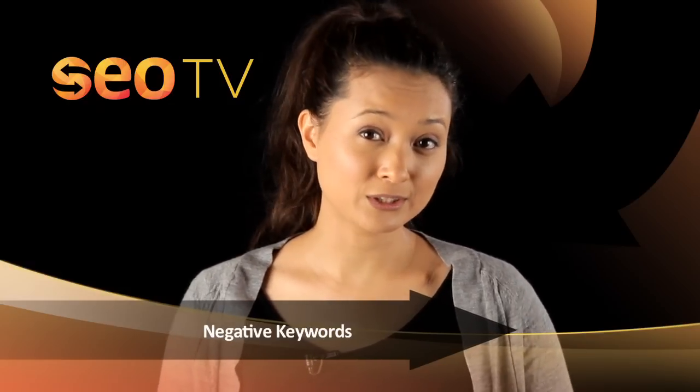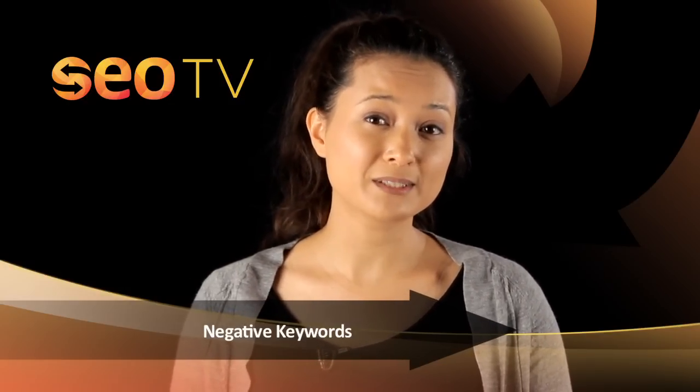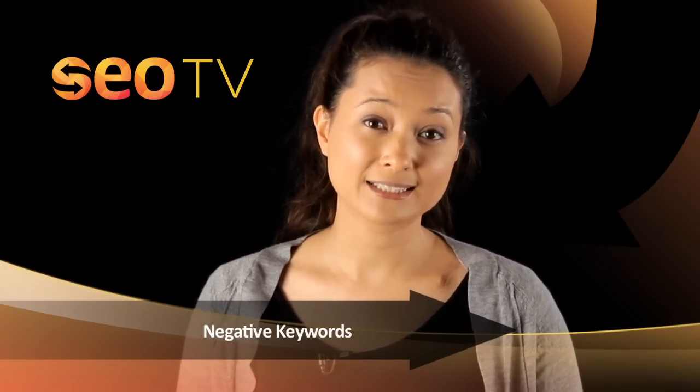Furthermore, always remember to use negative keywords. By using negative keywords, you can eliminate searches that will only be detrimental to your campaign.